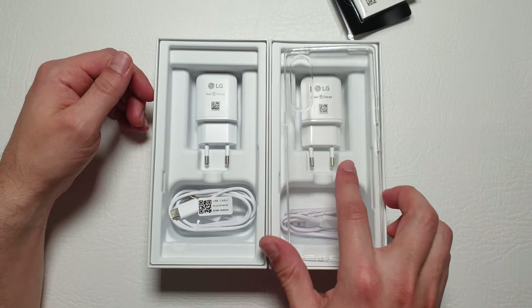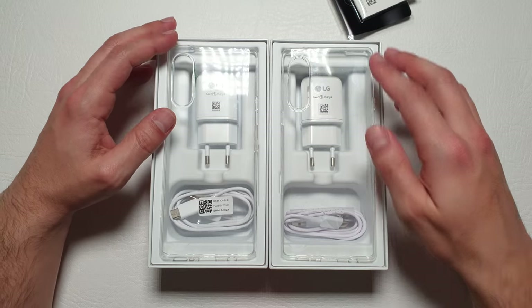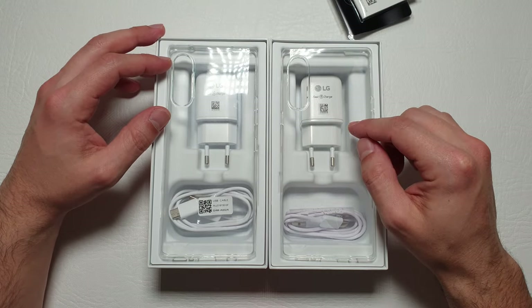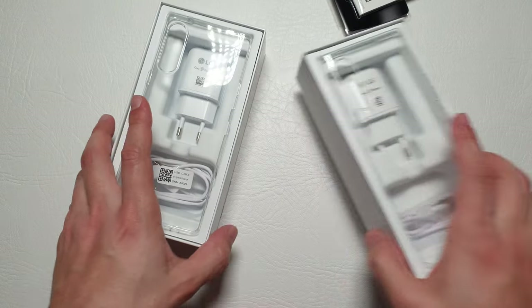What's also missing in the box is a silicone case. I'll put a link in the description where you can get this silicone case for 50 pence — that's right, 50 pence.